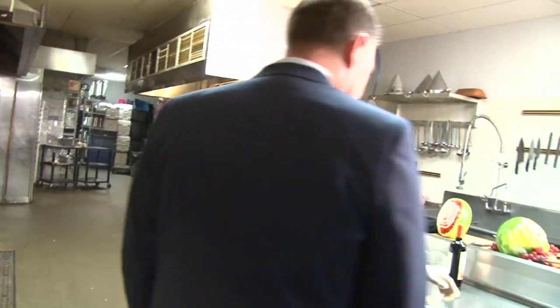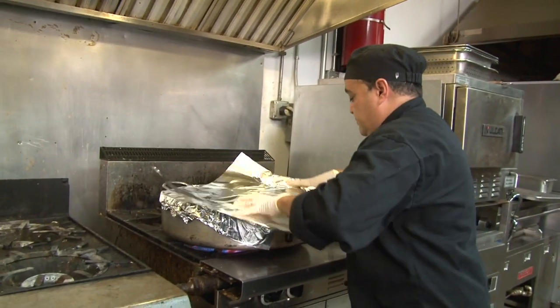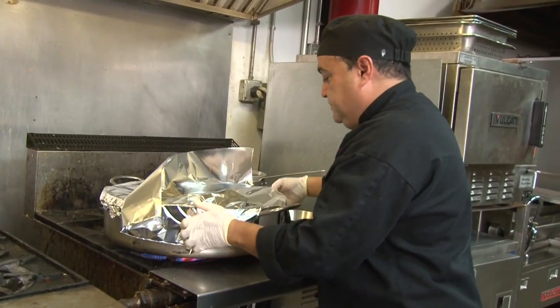They're going to be in the oven for about three or four hours. What temperature? The oven — I always cook about 350 degrees.